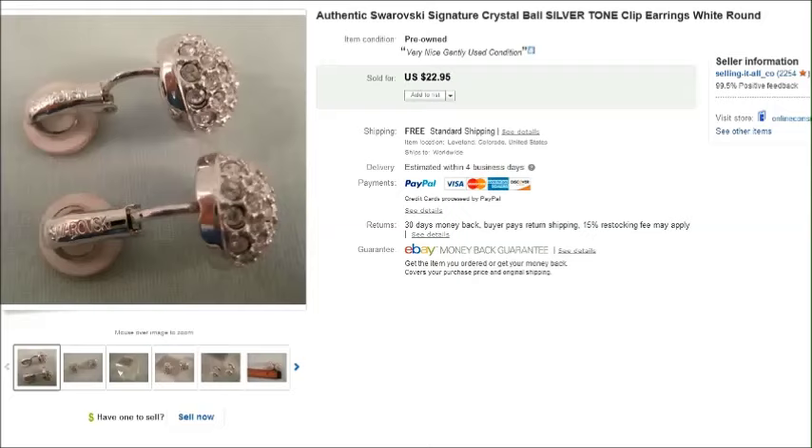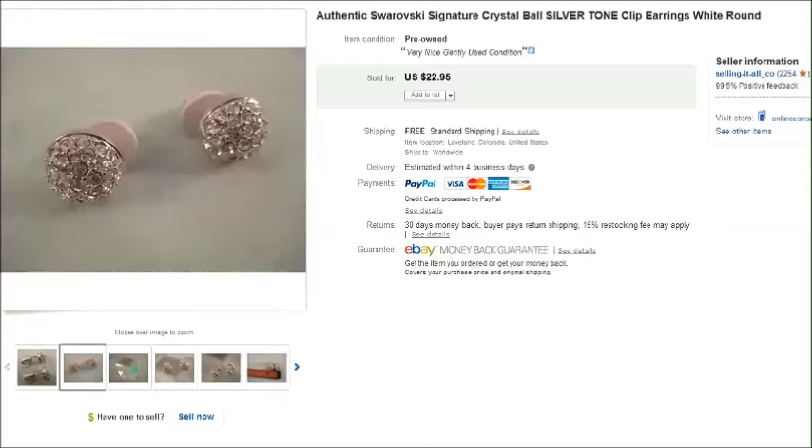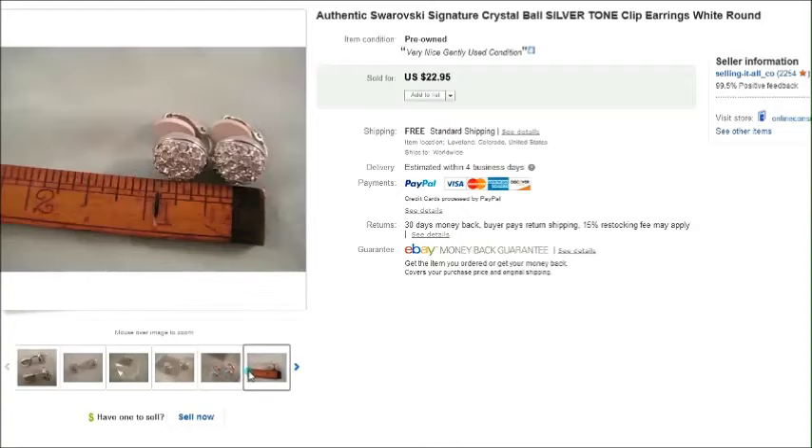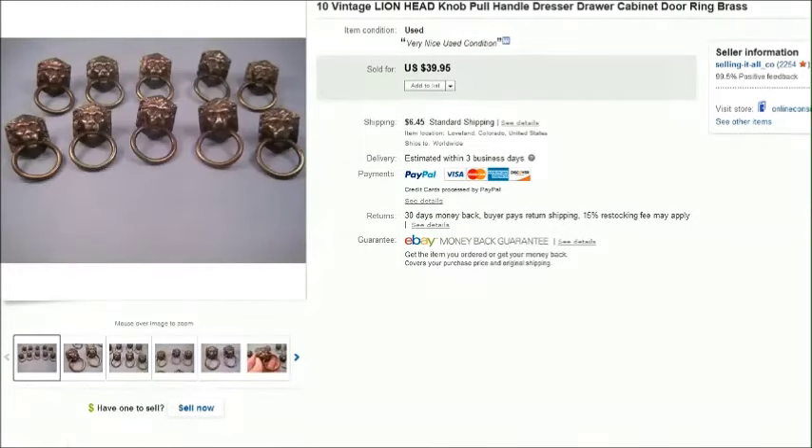Let's get started with this first item — it's a pair of Swarovski crystal clip-on earrings. These are just a silver tone metal with the crystals. We found these in a jewelry lot that we purchased a while back, so we probably just paid a few cents for these, and they sold for twenty-three dollars.